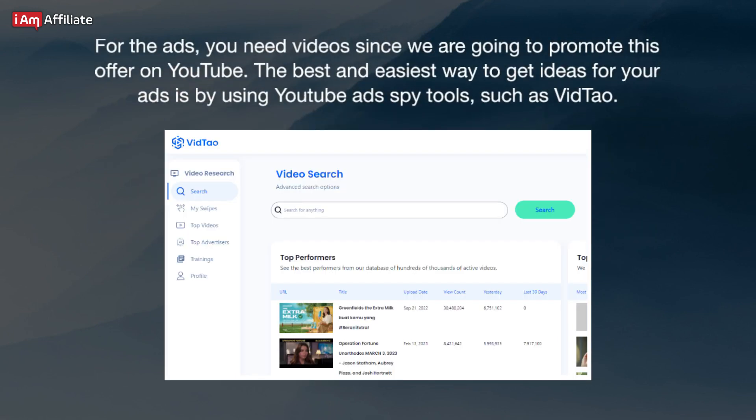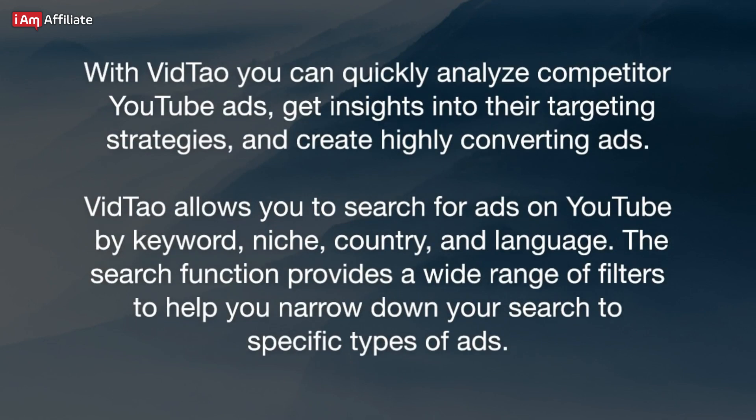For the ads, you need videos since we are going to promote this offer on YouTube. The best and easiest way to get ideas for your ads is by using YouTube ads spy tools, such as VidTel. With VidTel, you can quickly analyze competitor YouTube ads, get insights into their targeting strategies, and create highly converting ads. VidTel allows you to search for ads on YouTube by keyword, niche, country, and language. The search function provides a wide range of filters to help you narrow down your search to specific types of ads.